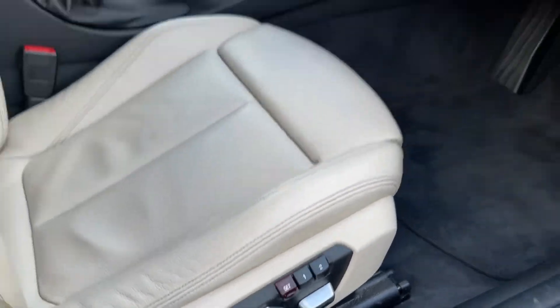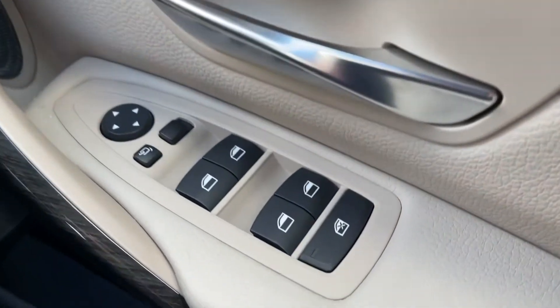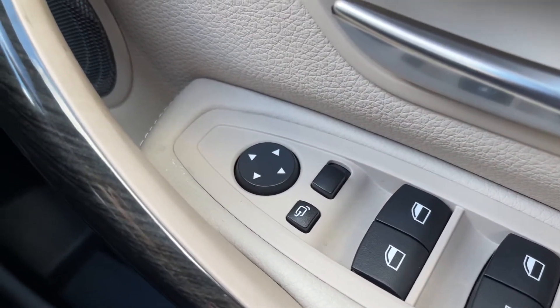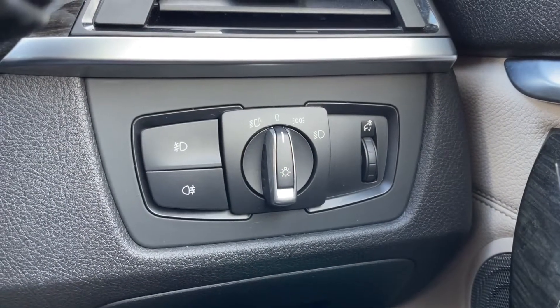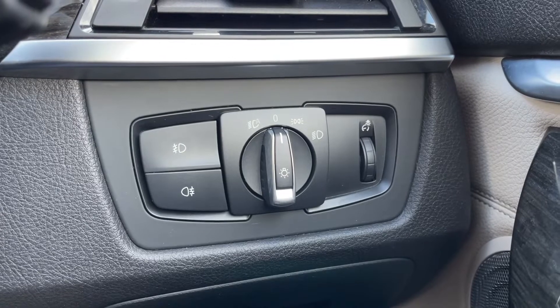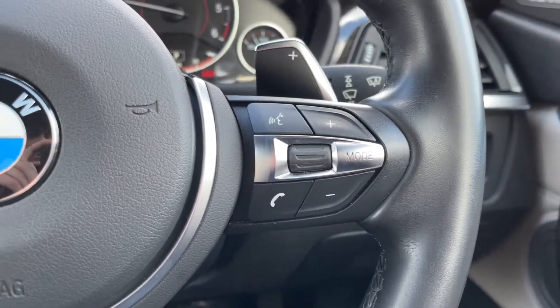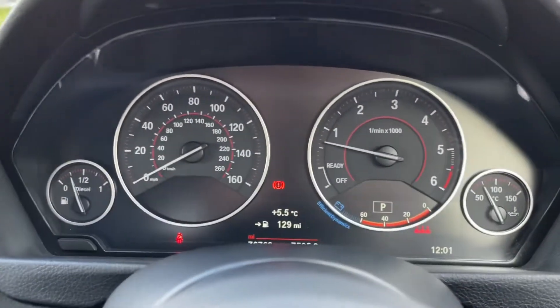Inside, you've got four electric windows on the door as well as electrically adjustable and power folding door mirrors, so when you're parked up you can fold them in. There's also automatic lighting just behind the steering wheel, so you can turn that on and never have to touch it again. You've also got multi-function buttons on the steering wheel with voice control, speed limit display and volume controls.